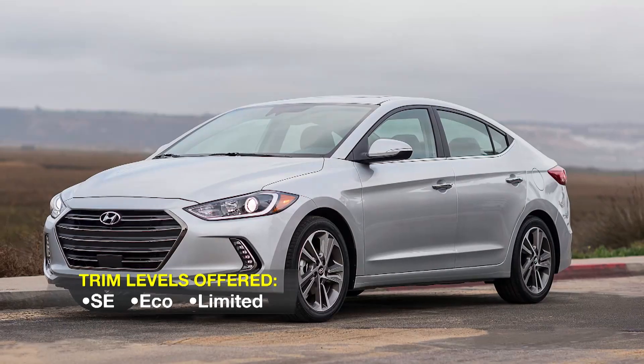Also standard on the Eco but a $1,300 option on SEs with the Popular Equipment Package is the Tech Package. This adds blind-spot detection with rear cross-traffic alert, heated front seats, dual-zone automatic climate control, keyless entry with push-button start, and LED daytime running lights. The Limited has all that, replaces cloth upholstery with leather, and is the only Elantra available with onboard navigation. It uses an eight-inch screen and is part of the $2,500 Tech Package, which also brings a power moonroof and heated back seats. Like the front seats, Elantra's rear bench is comfortable and among the roomier in the class. There's lots of interior storage space, and all models get split-folding seatbacks.